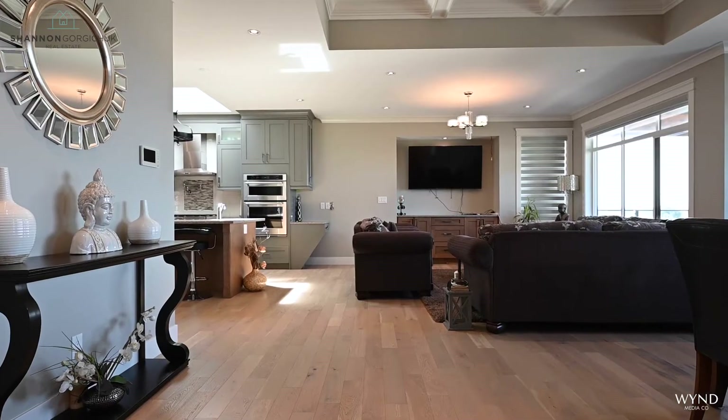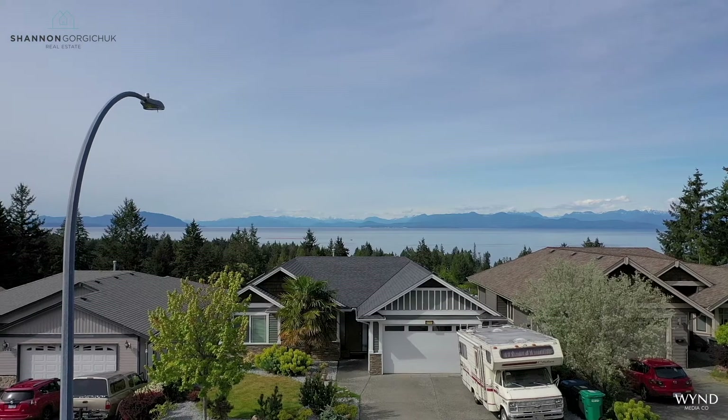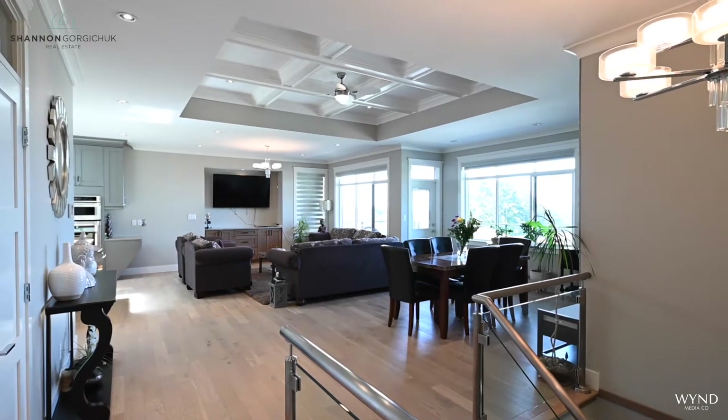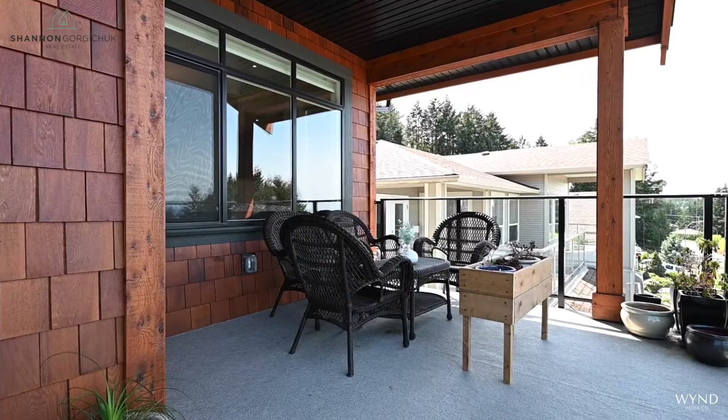The first thing you see on this floor is the stunning ocean view. It is truly panoramic and features views of the Winchelsea Islands and beyond. This great room has large windows and access to the large covered deck where you can enjoy the spectacular view.